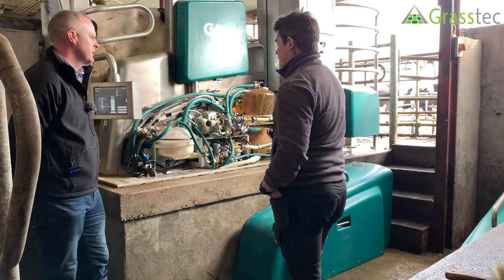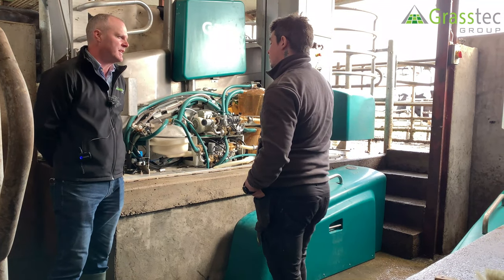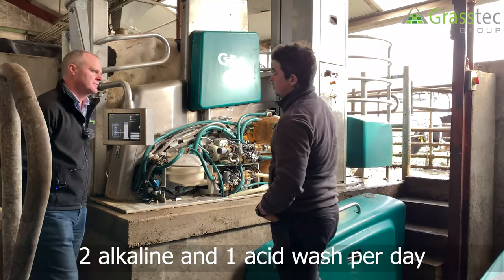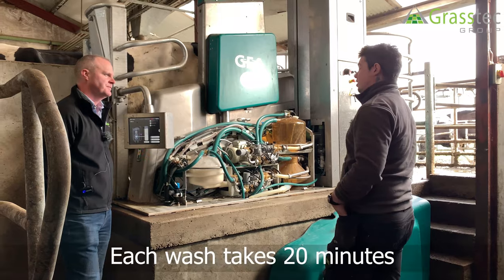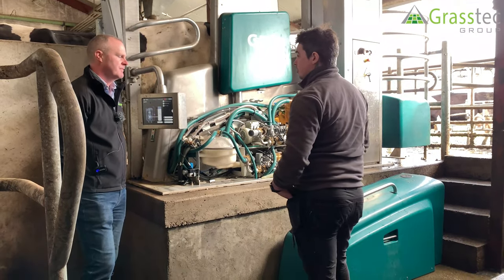There are interval washes — if no cow visits within 30 to 40 minutes it gives a rinse to keep water flowing. Normally we do two alkaline washes per day. With our system it's a circulation wash taking about 20 minutes each, so 40 minutes of downtime per day — not too much really.